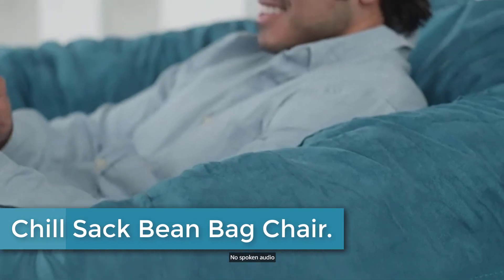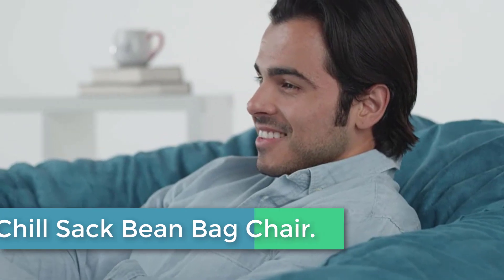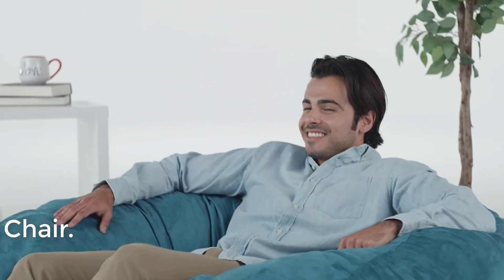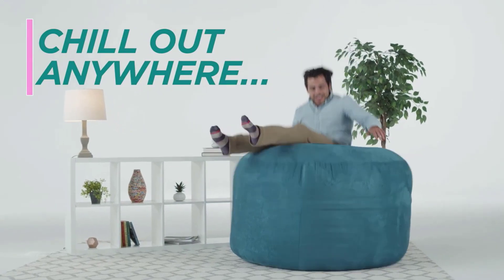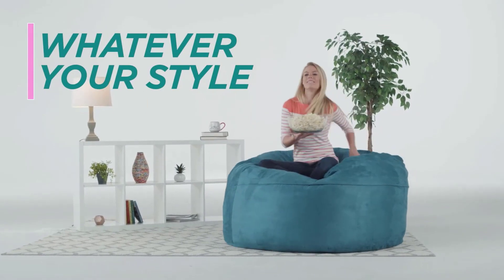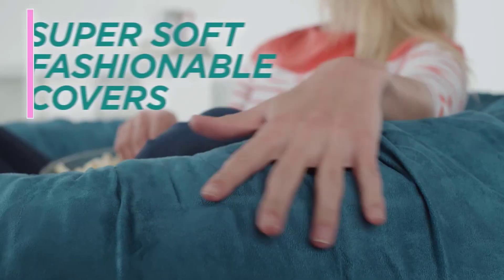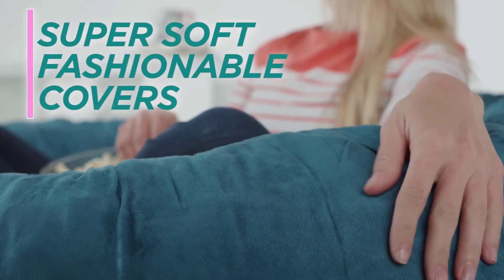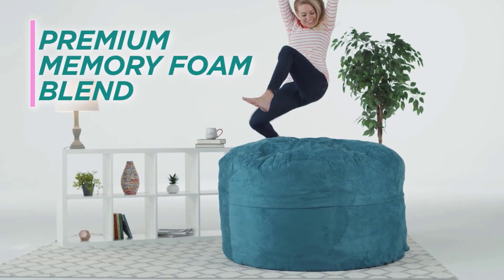Finally, at number 1: the Chill Sack Bean Bag Chair. A great size for both kids and adults, this comfy bean bag is the perfect furniture addition to any basement, family room, dorm, or bedroom — whether as a gaming chair or a study spot. At 60 x 60 x 34 inches, collapse into a seat that loves you back and forms to fit your body. With space for two, you can cuddle close, share with a friend, or spread out to really relax.